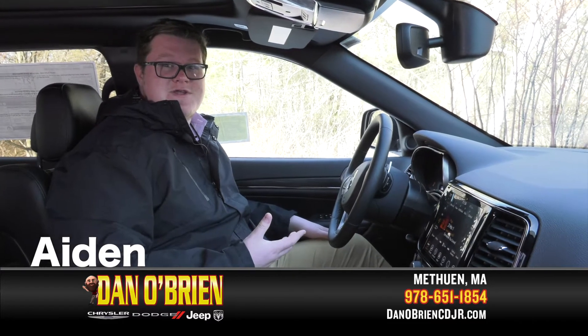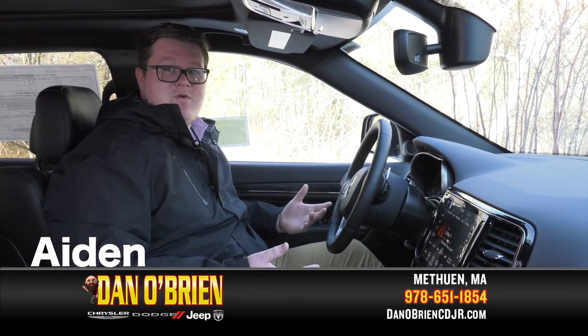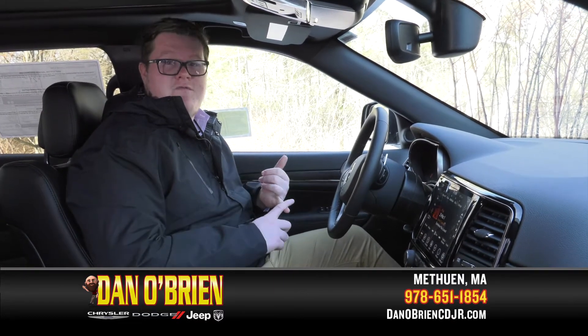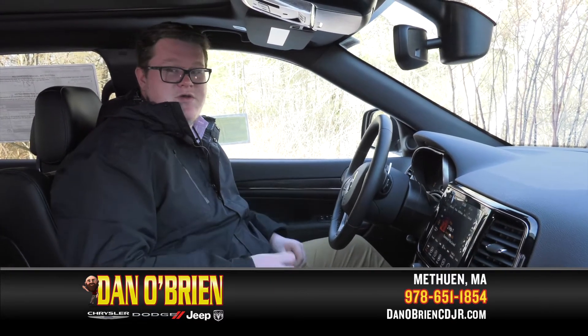My name is Aidan. I'm down here at Dan O'Brien Jeep in Methuen. Today we're looking at the 2020 Grand Cherokee Limited X, and I'm going to explain some of the key comfort and technology features in the vehicle.